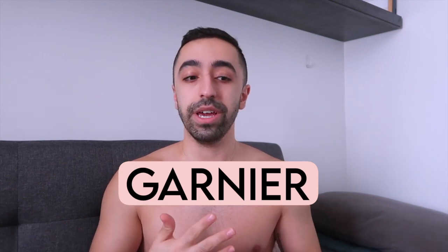I honestly wasn't expecting them to reach out to me because it's quite a big brand — it's called Garnier. You guys know if you've been going to a drugstore or any regular place where you pick up skincare products, like Target. It's very accessible; people just grab what they need. They actually recently came out with this new product.